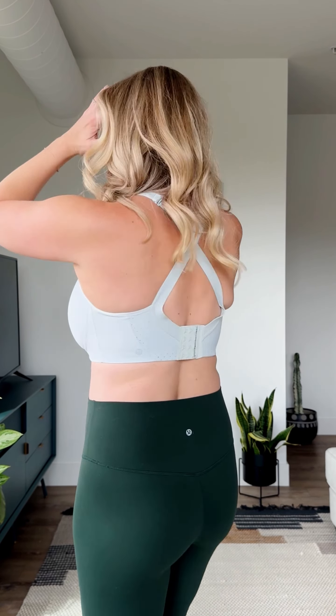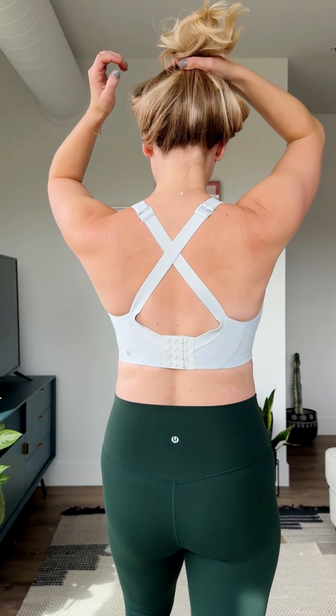This is called the Run Times Bra. I have worn this for years — it is my favorite high-impact bra, especially if you have a larger chest. It's super high coverage, there is no underwire, and there are no insertable pads. It's really great for running, jumping, really anything. The back can crisscross or you can wear it like a normal bra. The one downside is it's very hard to get on, but so worth it.